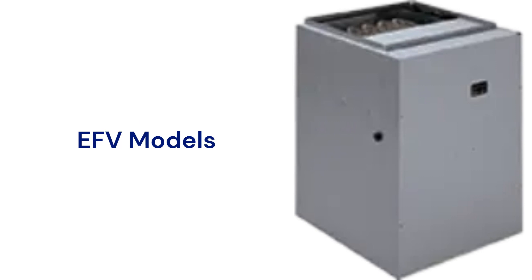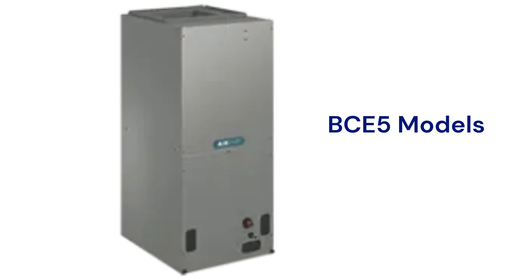The EFV models are modular air handlers that have a variable speed blower for quieter and more efficient operation. The BCE5 models are multi-position electric furnaces that have a factory-installed TXV refrigerant control and a compact footprint. They are available in models with fixed speed, variable speed, or constant torque blower motors.